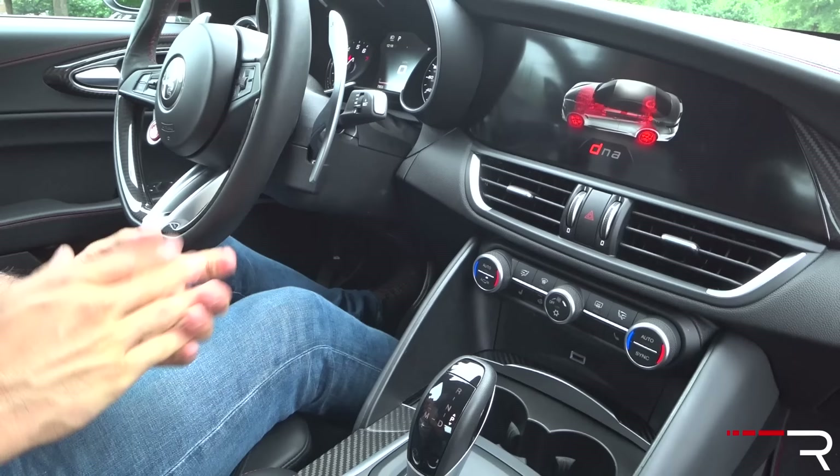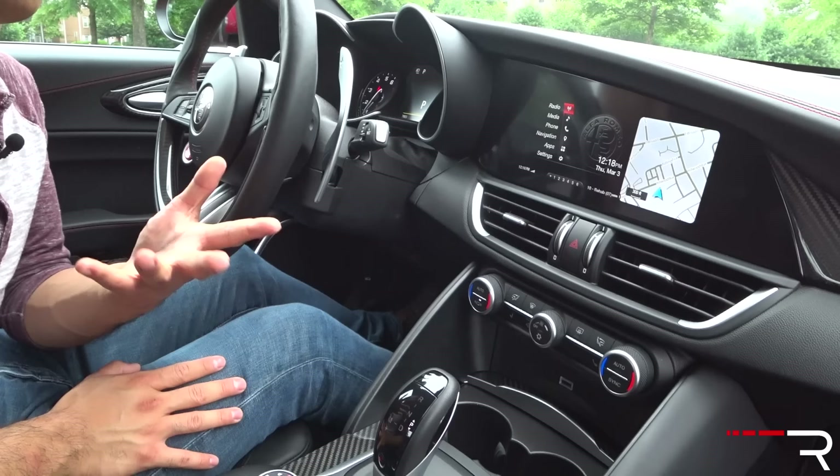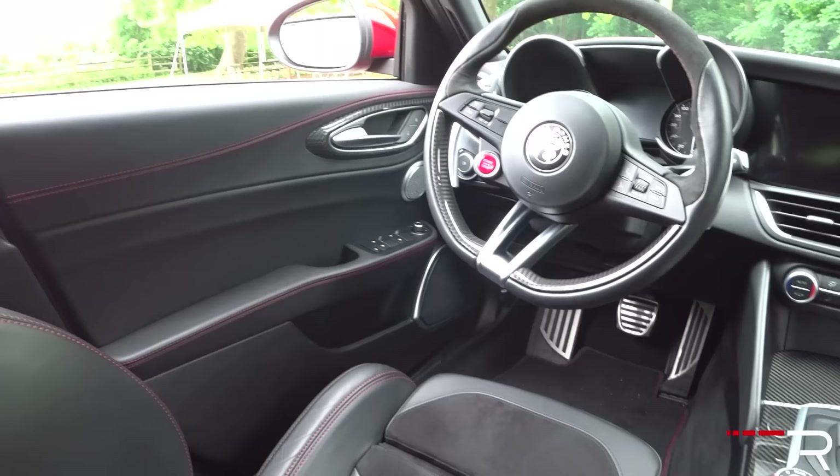One thing I wish this car did was give you an ability to turn on the loud exhaust independently. To get the full loudness of the exhaust, I have to put it in race mode, which automatically shuts off all the nannies. If I want the nannies on, I have to put it in dynamic, but then it quiets the exhaust a little bit. I'm hoping Alfa will update that and give you a loud exhaust button like some competitors. Overall, the interior is pretty nice — not class-leading like the Mercedes AMG, but on par with the current M3 and Lexus RCF, and way better than the Cadillac ATS-V.